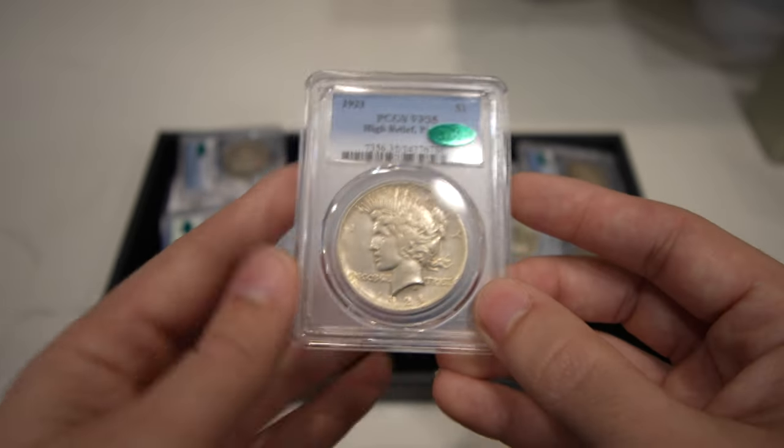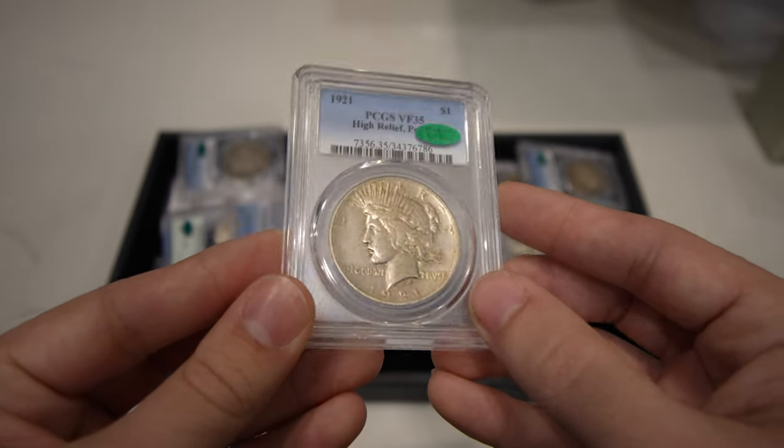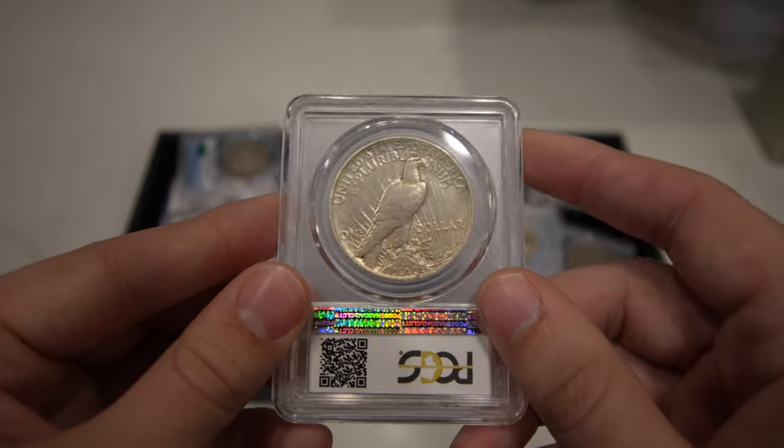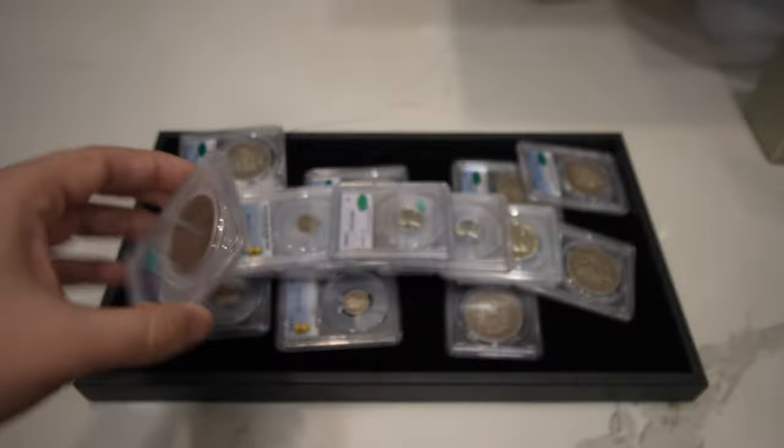We have this 1921 High Relief Peace Dollar — showed you the XF40 earlier, but this one is VF35, CAC approved. It still has some remaining luster to it, which is pretty cool. Yeah, can't go wrong with that coin.